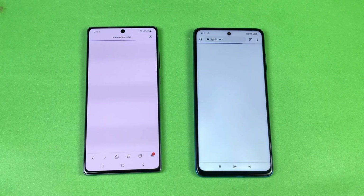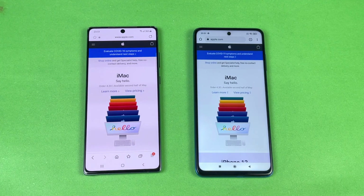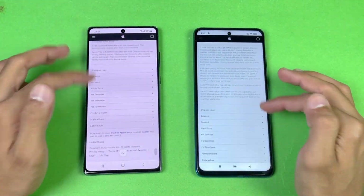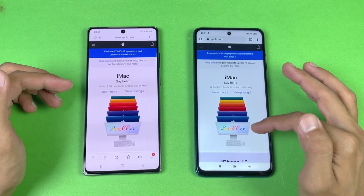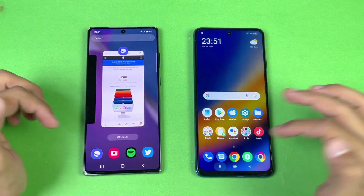Next on the list is Apple.com — same Wi-Fi network on both phones — and it's faster on the Samsung Galaxy Note 20 compared to the Poco X3 Pro. The scrolling is again smoother on the Poco X3 Pro compared to the Note 20. The Note 20's 60Hz looks outdated against the X3 Pro's 120Hz.